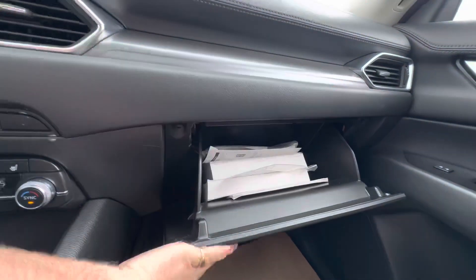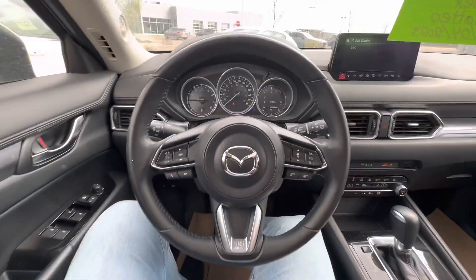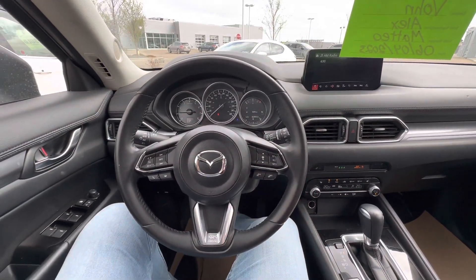Vehicle is currently sitting at 82,896 kilometers on the dash. Once again, this is Alex here at LA Mazda.